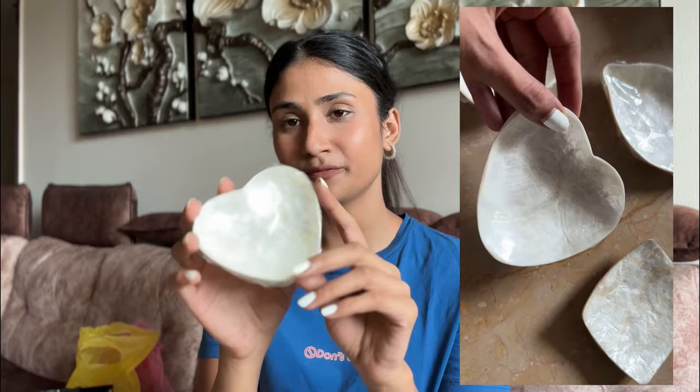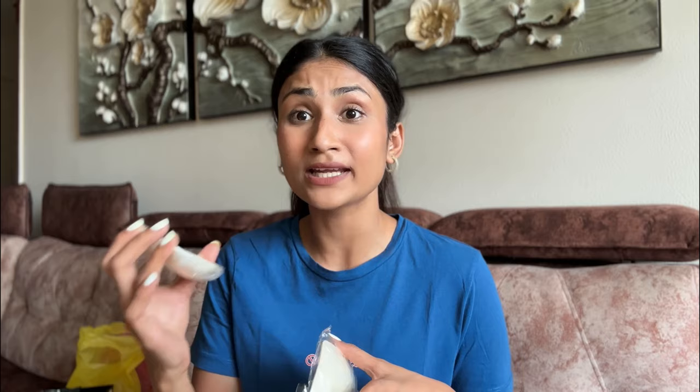Next are these little cute plates made of shell. You get them in different shapes and you can use them for jewelry or anything in your room — they look really aesthetic. I got two for 65,000 IDR, so that's around 180 rupees per piece. These are the kinds of things you'd only find at Westside or IKEA at a much higher price. The white color goes with everything, so I picked it as a safer option. I also got some for gifting.